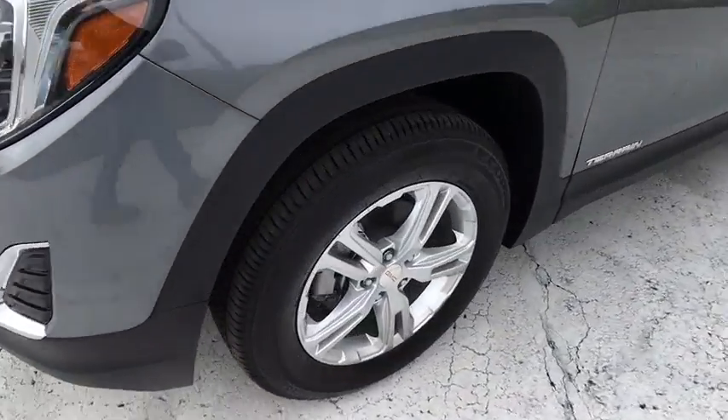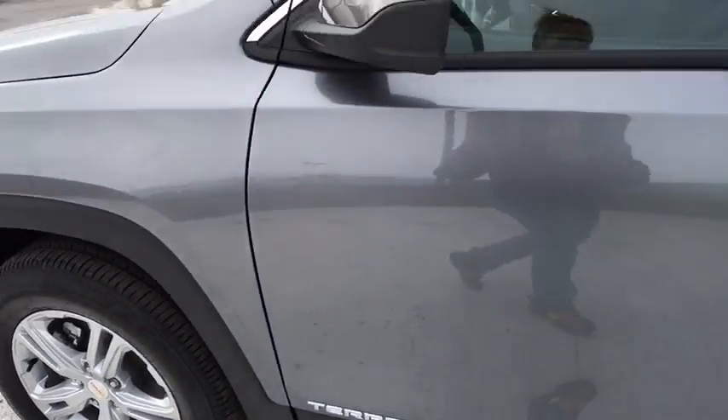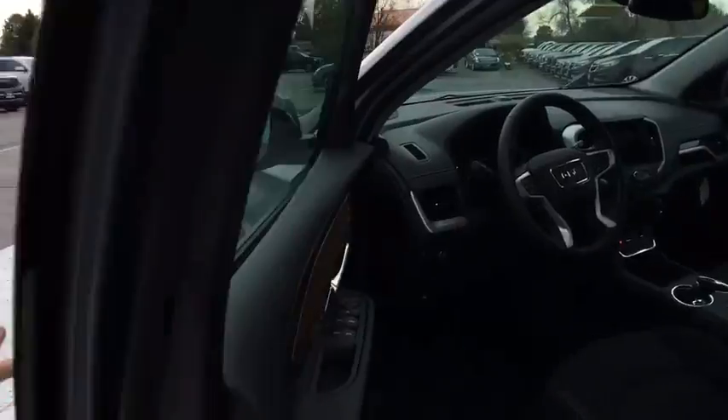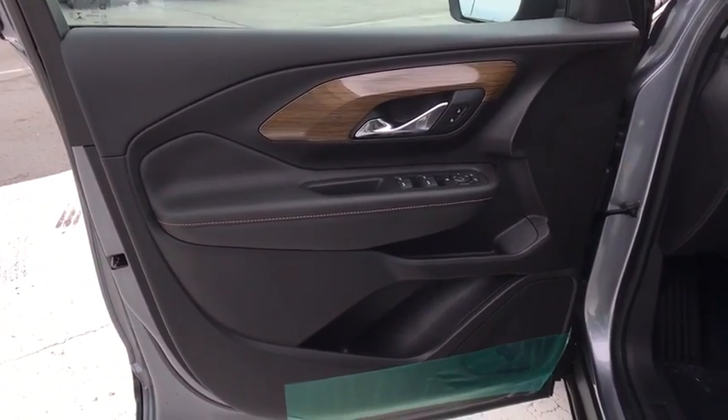Bucket seats, trip computer, power door locks, side head airbag, MP3 player, power windows. This isn't just a vehicle — it's an experience. So stop in for a test drive today.